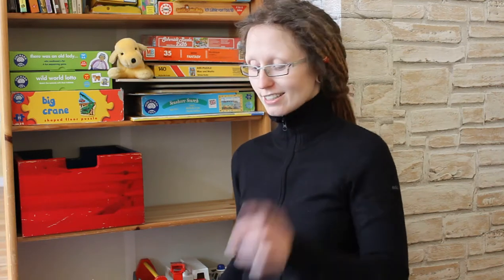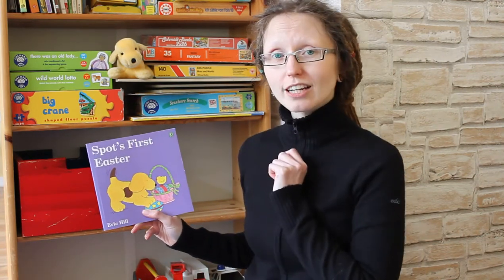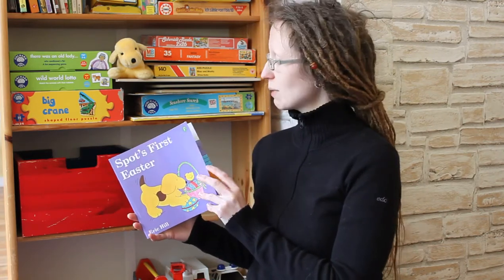Hi kids! Today I have got a book for you about Easter, and Spot is here to join us and to listen. Let's see what happens.